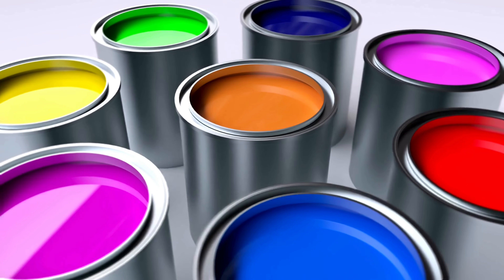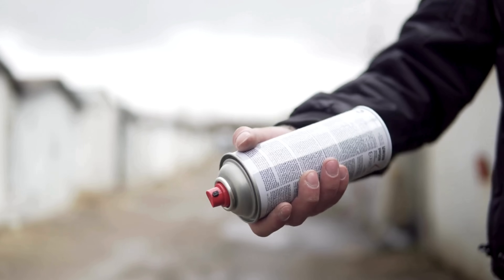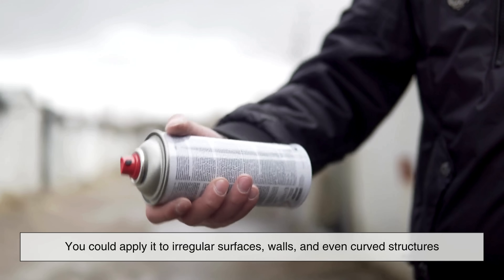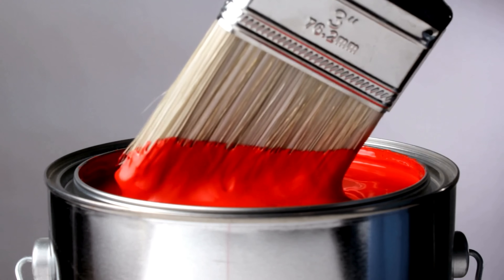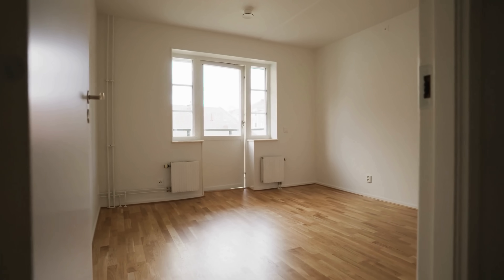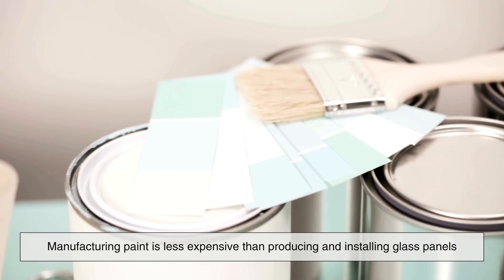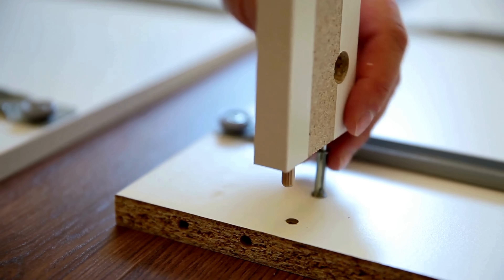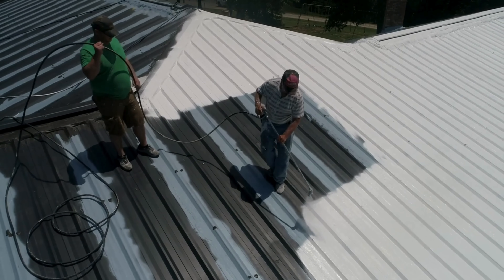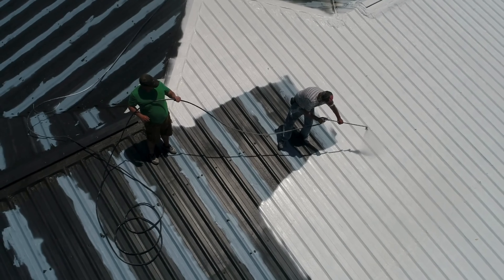If solar paint becomes commercially viable, it could offer some serious benefits. First off, flexibility — you wouldn't need flat rooftops or open fields to harvest solar energy; you could apply it to irregular surfaces, walls, and even curved structures. Then there's the aesthetic appeal — some people don't like the look of traditional panels, and with solar paint, your home or building can maintain its original appearance while still generating energy. It's also potentially cheaper, since manufacturing paint is less expensive than producing and installing glass panels, and since paint is lightweight, there's no need for heavy mounting systems or structural reinforcements. Finally, there's scalability — imagine how much solar energy we could harvest if every painted surface, from homes and warehouses to vehicles and billboards, contributed to the power grid.